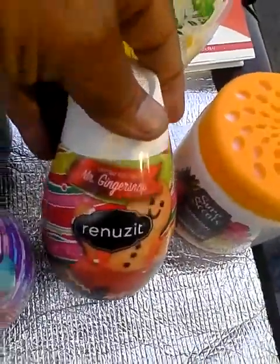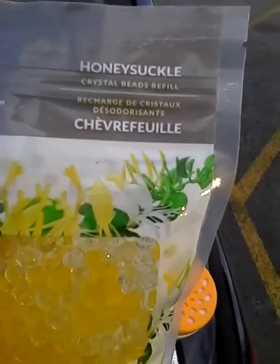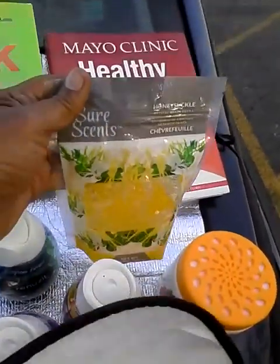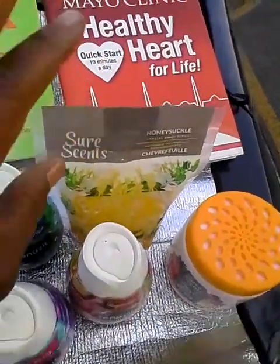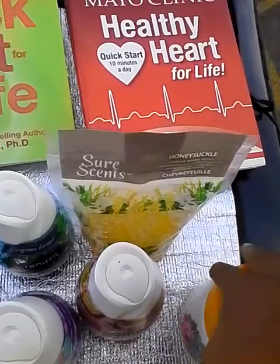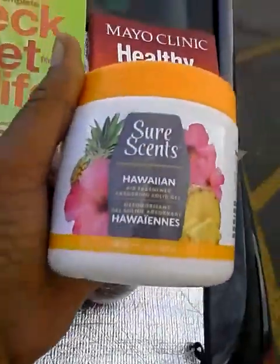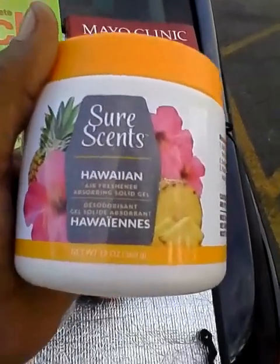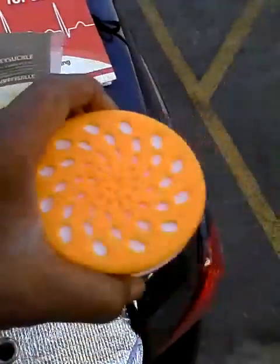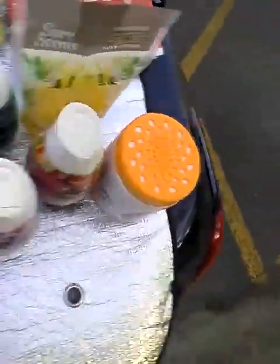I also purchased a Sure Scent crystal bead refill in honeysuckle. I didn't see the regular container, but I'm going to put it in one of my own containers — I just like the honeysuckle smell. Also from Sure Scent I got this Hawaiian solid air freshener gel; these smell just great and the top is the diffuser — you just remove the inside part.